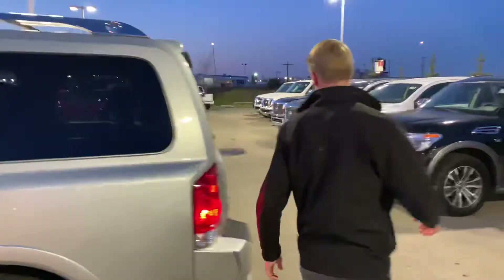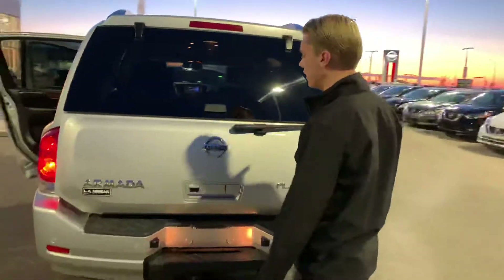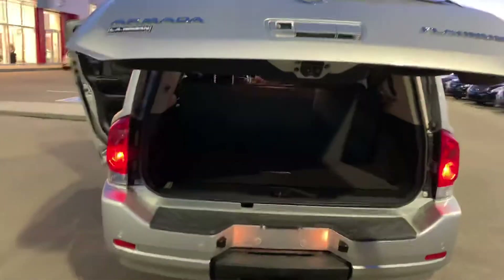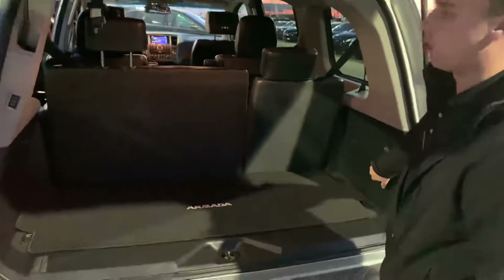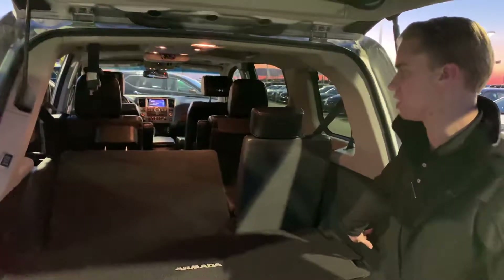Coming into the back here, your backup camera is tucked away nicely right here so no dust or debris will get on it. You're gonna have a power lift tailgate on this as well, and tons of room back here with the third row up or down — you can just fold these down with the push of a button.